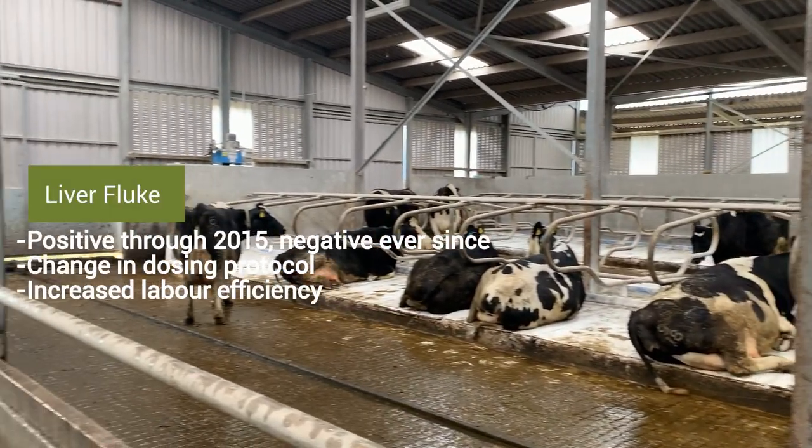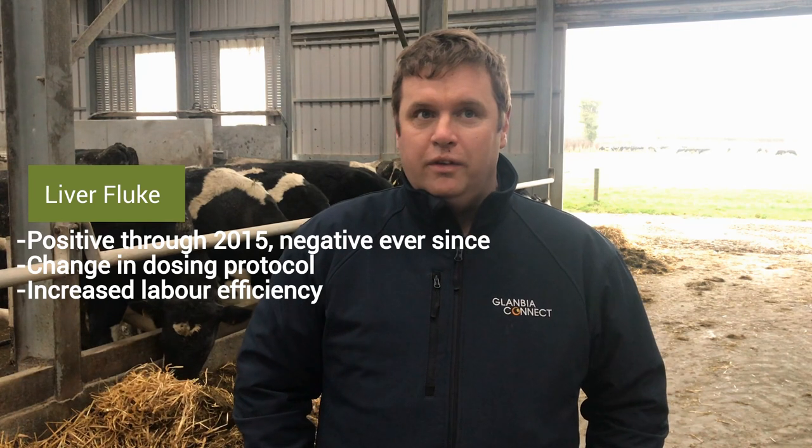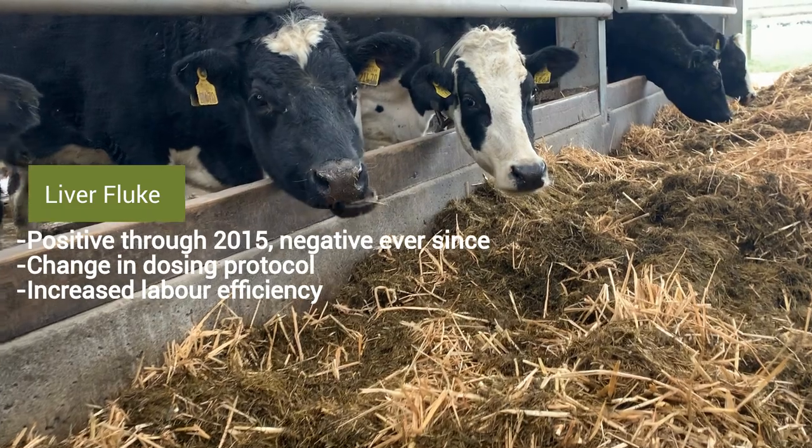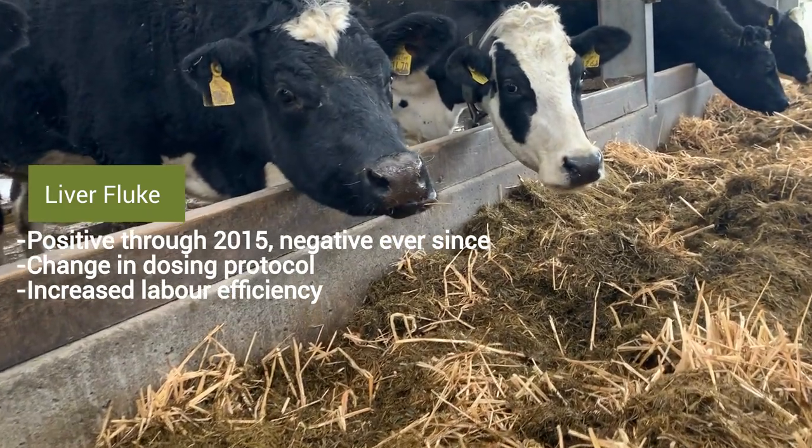I was positive for fluke up to 2015 and we've been negative since, so I'm considering dosing every second year maybe now. The land would be heavy, so concern would be fluke.